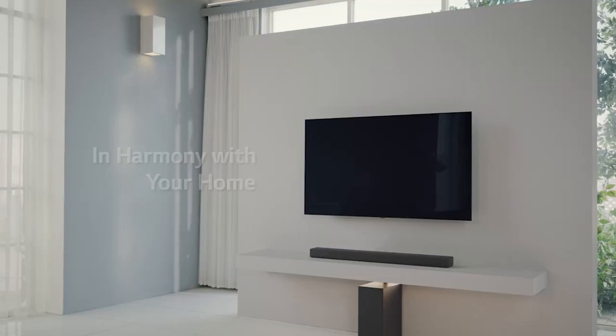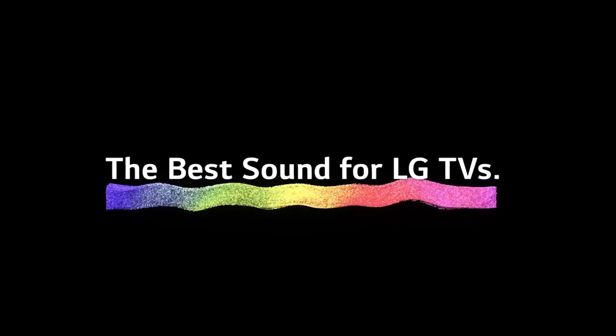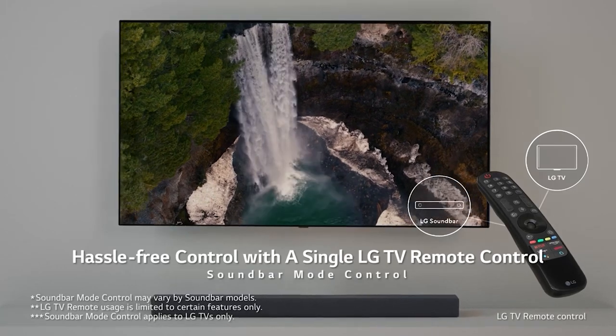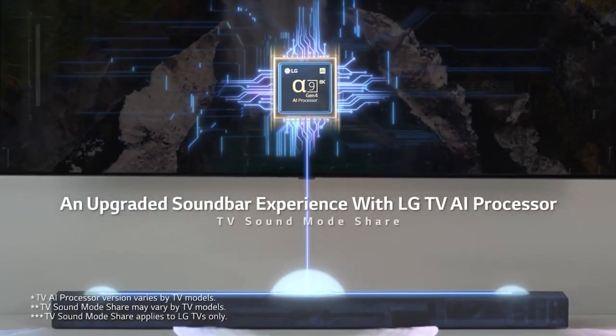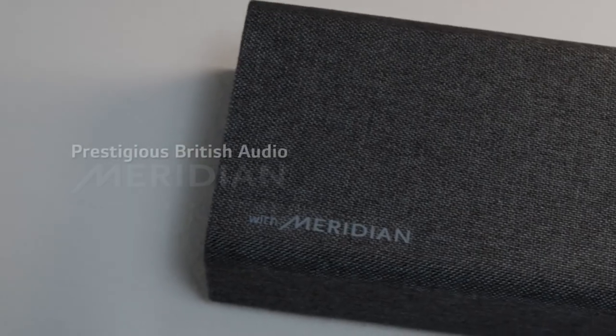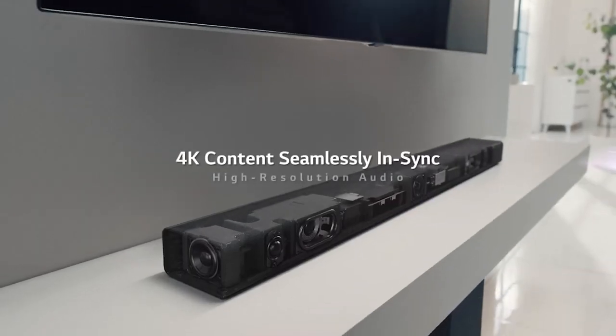Next up is the LG SN6Y. This soundbar and subwoofer pack a punch, delivering dimensional virtual surround sound with 3.1 channels and DTS Virtual X. Every detail transforms any movie, TV show, or playlist into an immersive multidimensional audio experience. DTS Virtual X envelops the listener with virtual height and virtual surround channels, plus enhanced bass and crystal-clear dialogue.